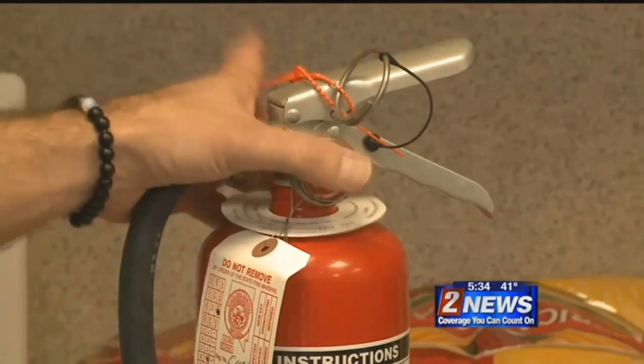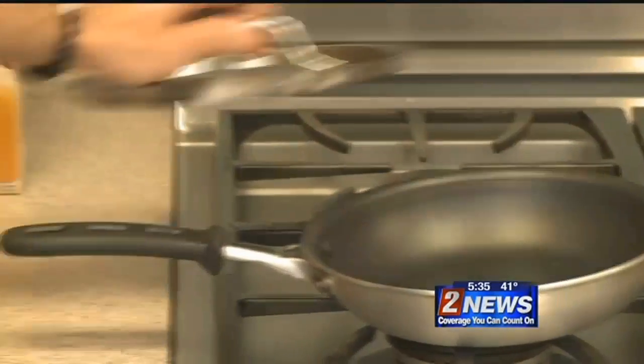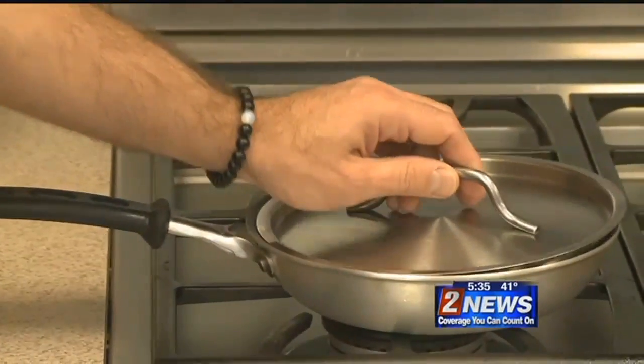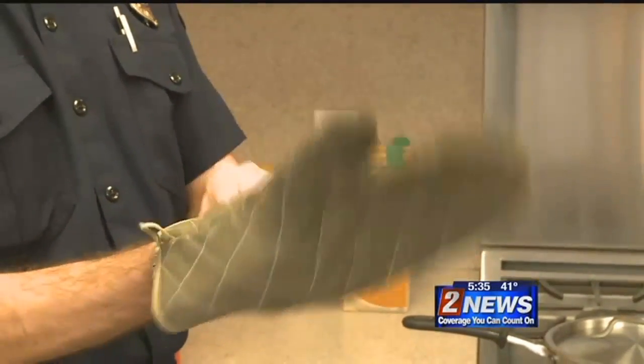Use a fire extinguisher to put out a grease fire, or put baking soda on it. You can also use the pan's lid — slide the lid over, and that will suffocate the fire and put it out.